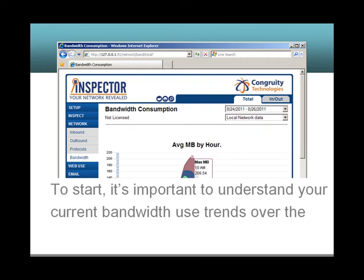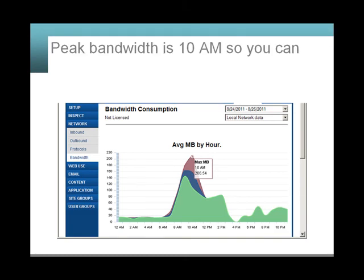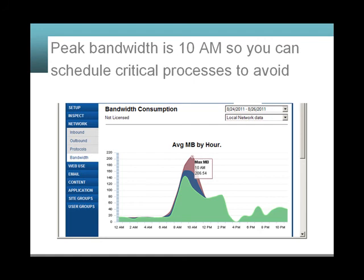To start, it's important to understand your current bandwidth use trends over the course of the day and week. Peak bandwidth is at 10 a.m., so you can schedule critical processes to avoid conflicts.